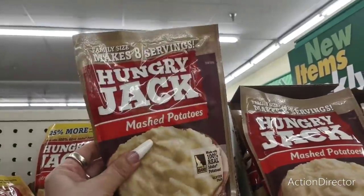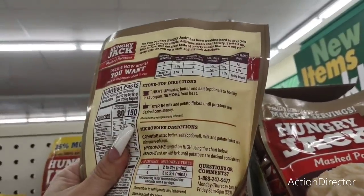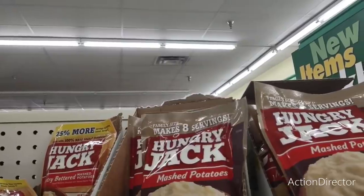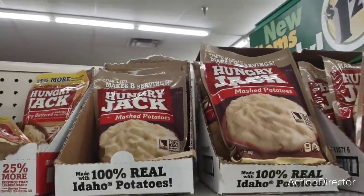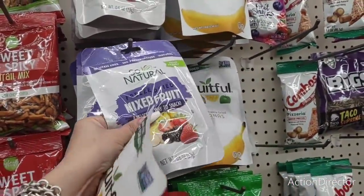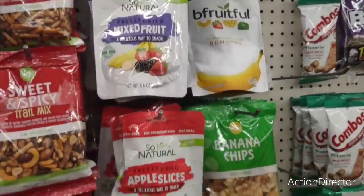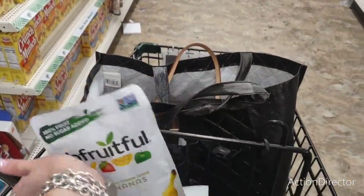I'm looking for their dried fruit — I'm starving and I need something. They have the family size Hungry Jack six-serving au gratin potatoes: cheddar and bacon. Also the family size Rice-A-Roni — I think I showed you that last week. And Hungry Jack mashed potatoes, family size — good to have on hand in case of an emergency. Also a whole bag of just banana chips — only 60 calories, and mixed fruit too.